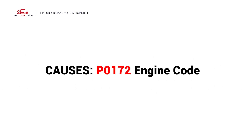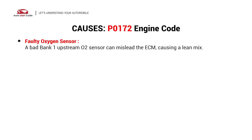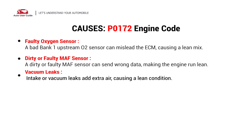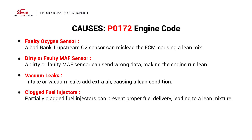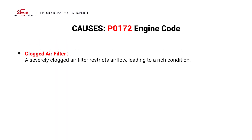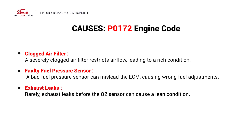What causes this imbalance? Here are the most common culprits. This error could be caused by: a faulty oxygen sensor, dirty or faulty MAF sensor, vacuum leaks, clogged fuel injectors, low fuel pressure, clogged air filter, faulty fuel pressure sensor, or exhaust leaks.